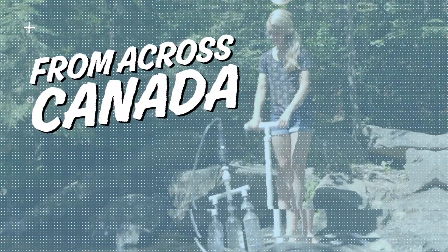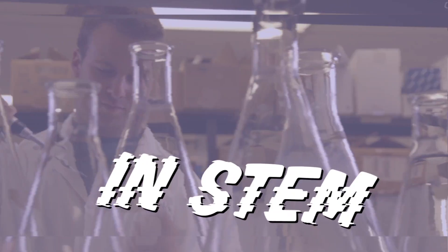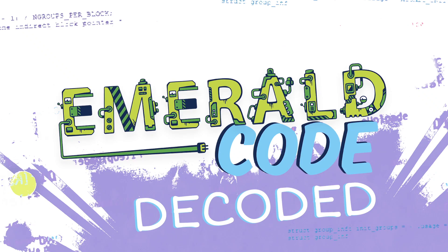Ten students from across Canada, achieving greatness in science, technology, engineering, and math. This is Emerald Code Decoded.